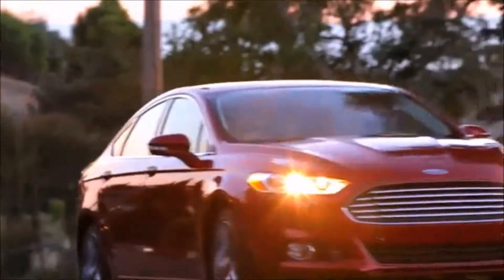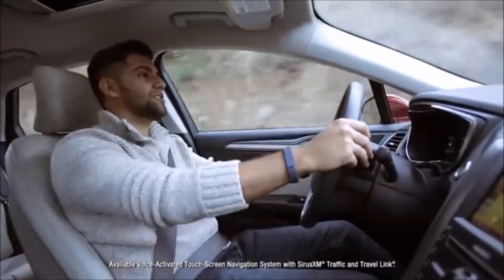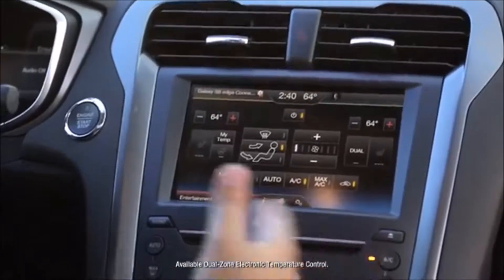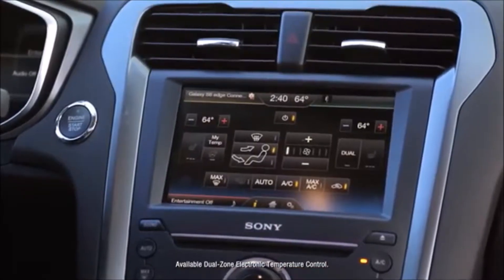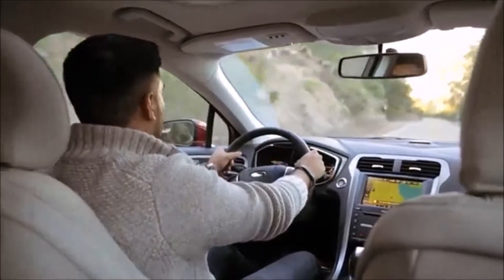When people first come into the Fusion, they're very impressed with all the technology. It's easy to sync your phone, easy to use the navigation to get to your destination. It has dual climate control, so we each have the option of choosing exactly how warm or how hot we both want to be.